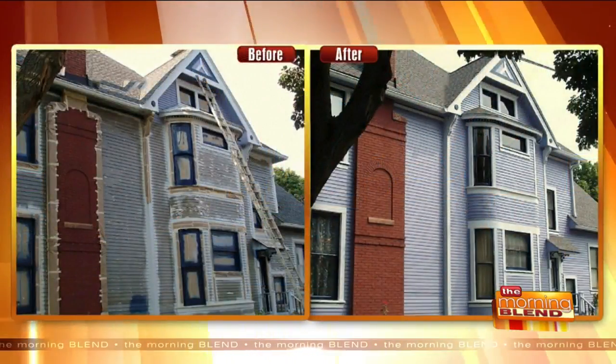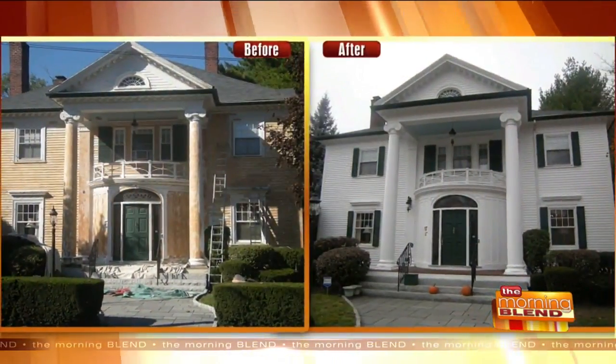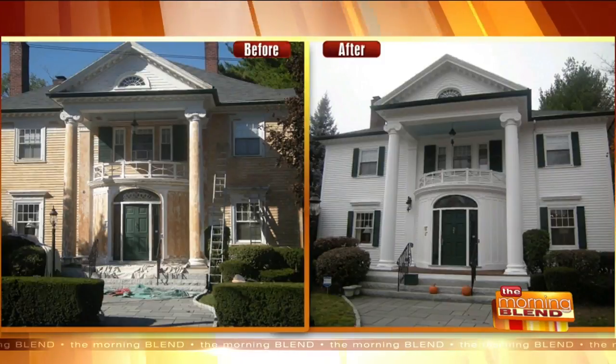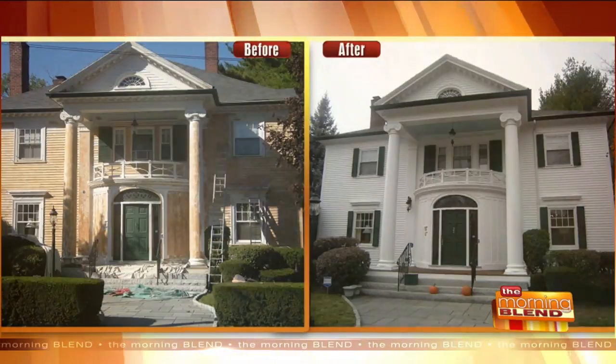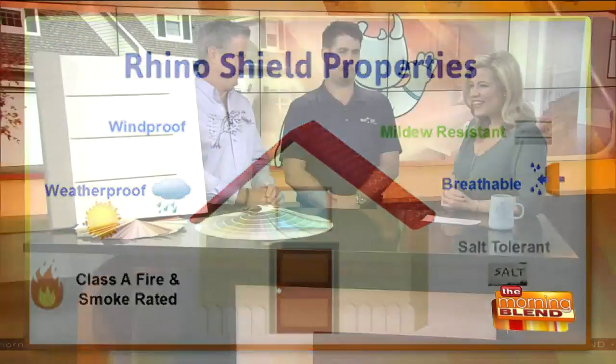What kind of benefits does RhinoShield offer a customer beyond longevity and warranty? You get energy savings, which is huge. Maintenance free, which is huge — time is money. You get transferability of the warranty — it's 100% transferable, non-prorated. And the warranty is 25 years against chipping, cracking, and peeling.